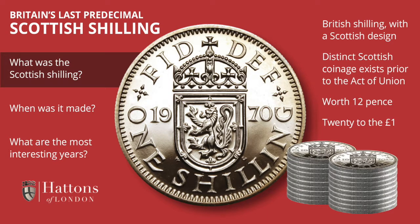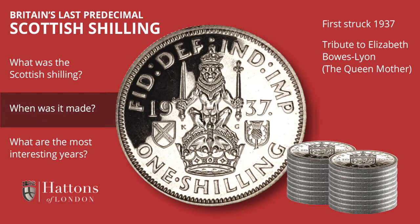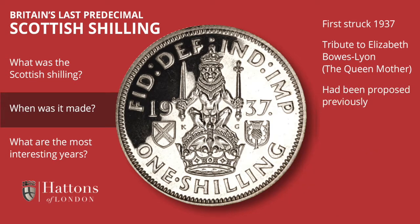Being a shilling, this coin was worth 12 pennies, and there were 20 of them to the pound. The Scottish design shilling was introduced in 1937 as part of the coinage of the new King George VI. It was proposed as a tribute to the royal Scottish lineage of his wife Elizabeth Bowes-Lyon, whom we know as the Queen Mother, although in reality a Scottish designed shilling had already been proposed for the coinage of King Edward VIII, who had just abdicated.